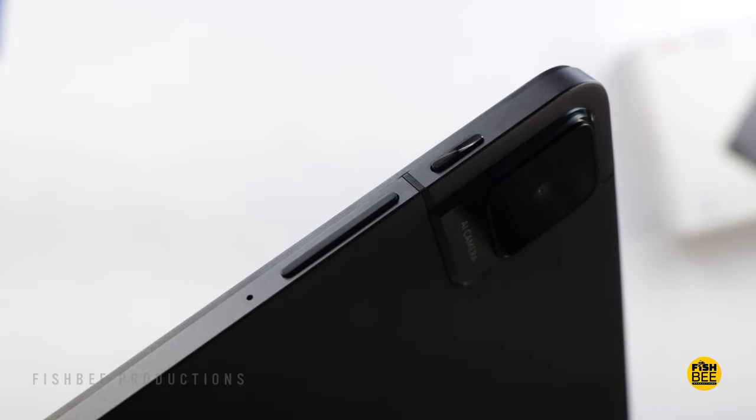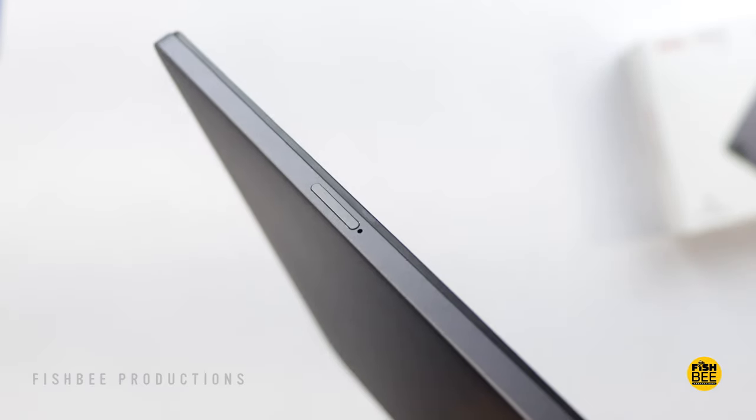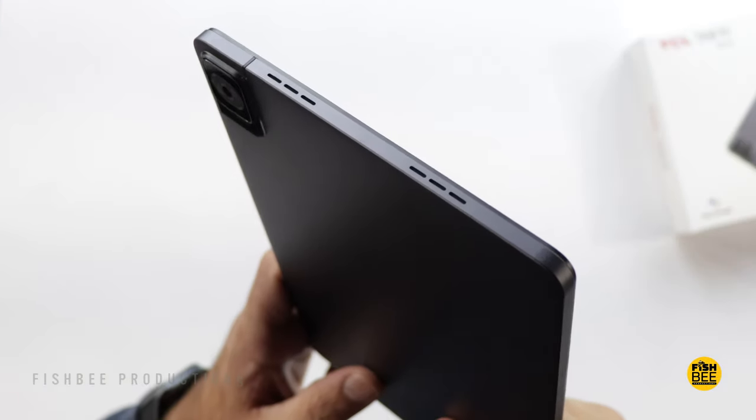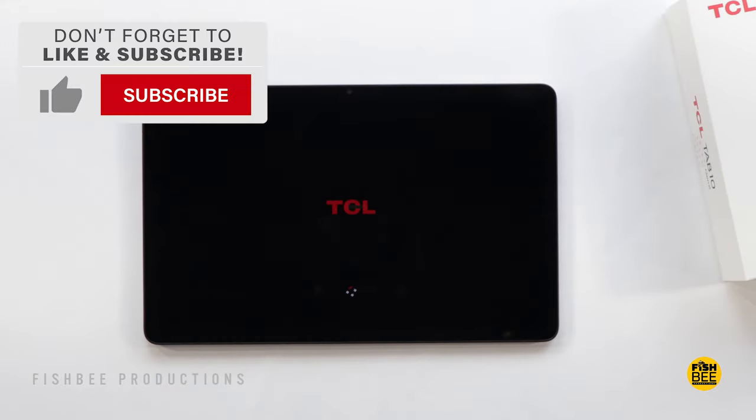There's a nice aluminum material on the back with a nice camera setup. The power and volume buttons are on the right-hand side, or on the top depending on how you're holding it. There's a microSD card tray, a speaker on each side, a charging port on the bottom, and fairly small bezels all the way around.